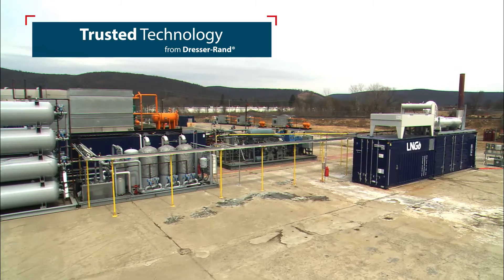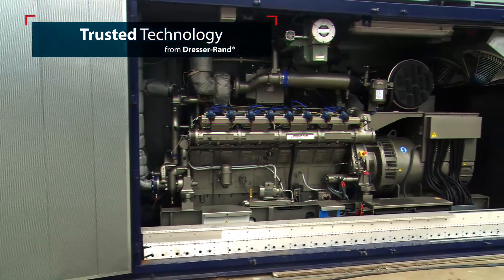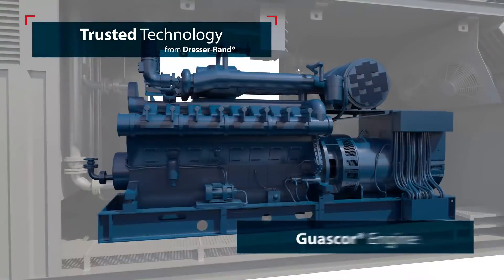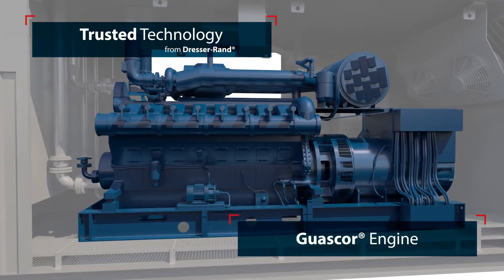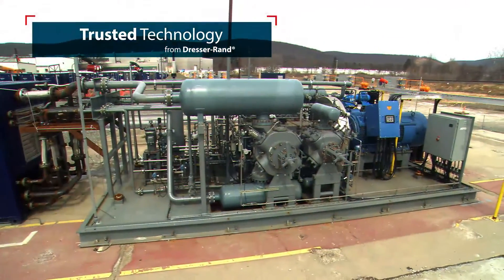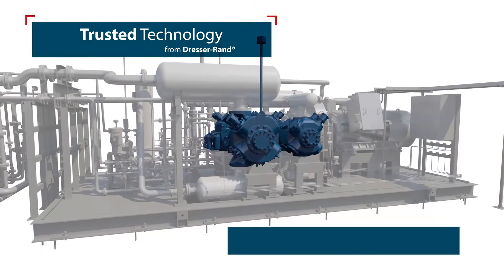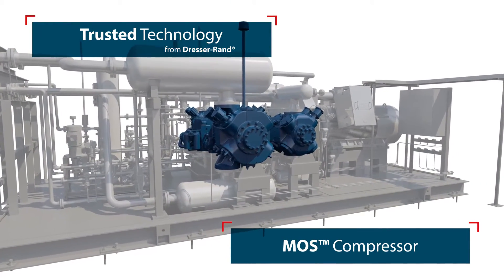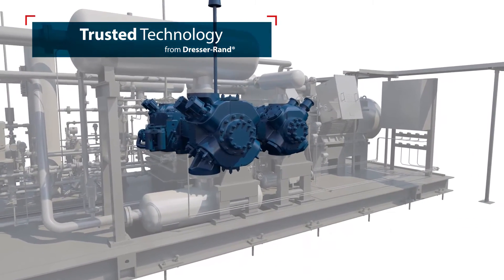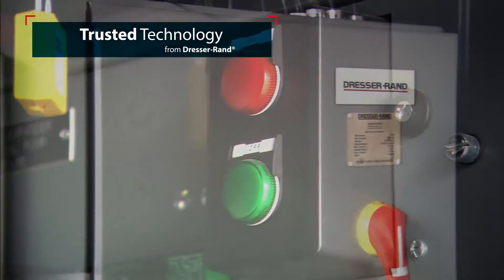The LNG system is composed of trusted, reliable technology from Dresser-Rand. The one-megawatt gen set is driven by a Guascore engine, which consumes purge and processed gas to power the unit. A MOSS compressor satisfies all four stages of gas compression and is engineered for high-speed and high-horsepower gas field applications.